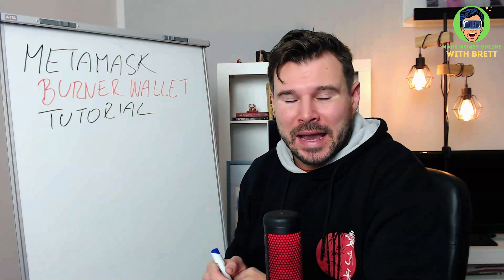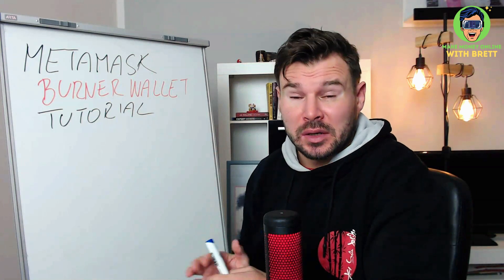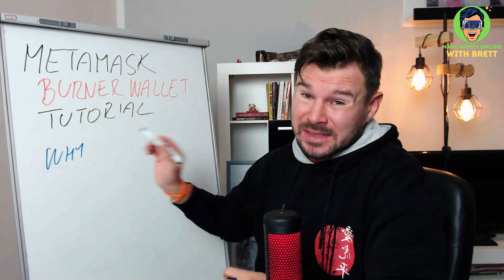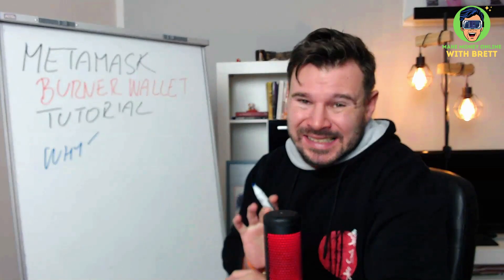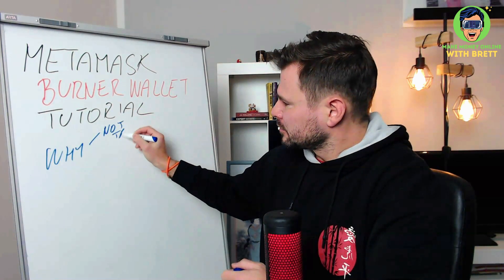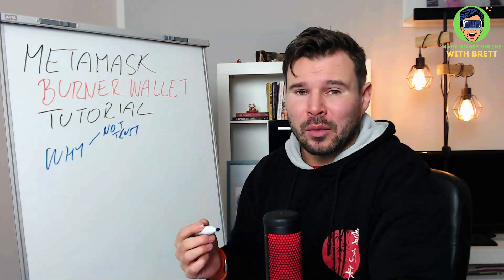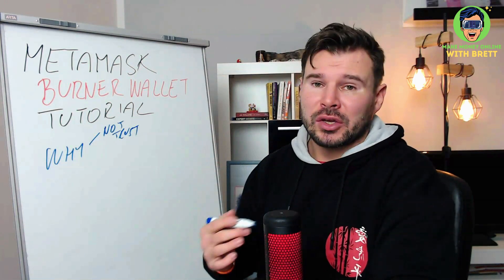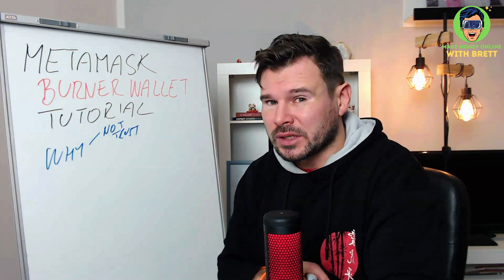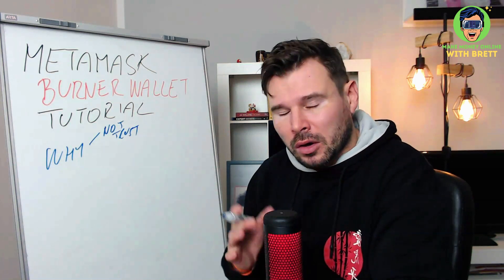You need to have a burner wallet because there are sites that you don't trust. For example, you might go to a website where you can mint, and in this case you don't know much about the project — maybe you failed to do the research and you're not sure if you want to go through with it. In that case you would definitely need to have a burner wallet.